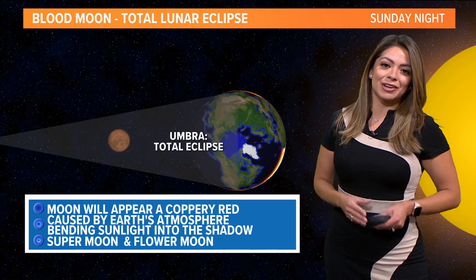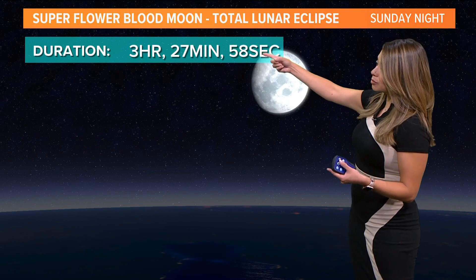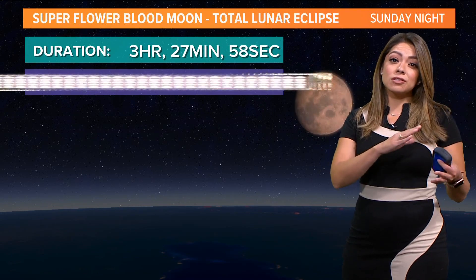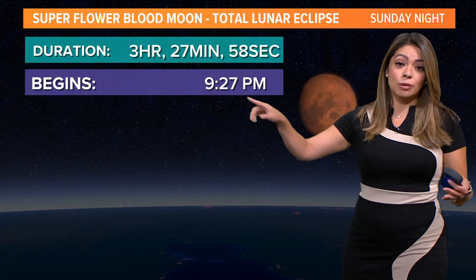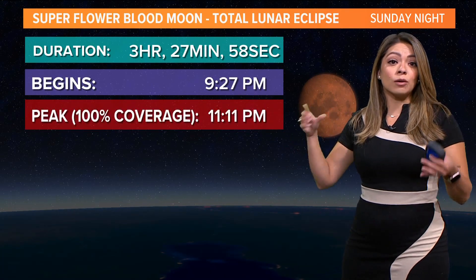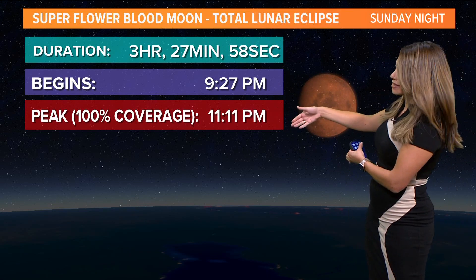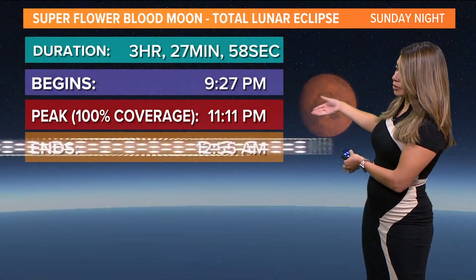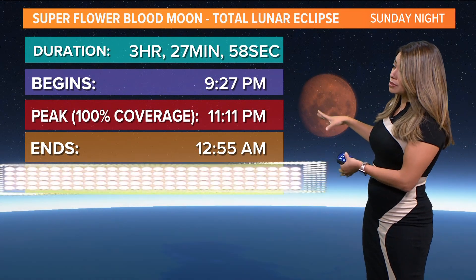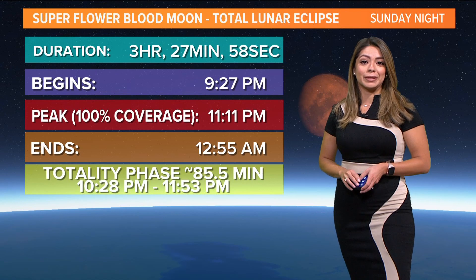All of that coming together on Sunday night. All you got to do is look up. The duration of the eclipse is going to be 3 hours, 27 minutes, 58 seconds — including the partial eclipse. It's going to start at 9:27 Sunday night. It's going to peak, or reach totality — that's when you see that reddish color — at 11:11. How lucky is that? It will be completely done by about 2:55 in the morning. You'll notice totality for a total of 85 minutes, between 10:28 and 11:53 p.m.